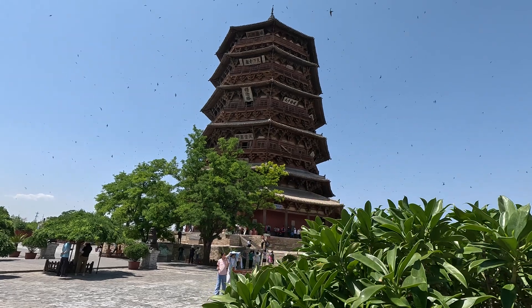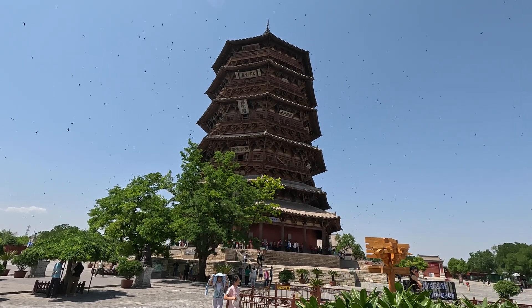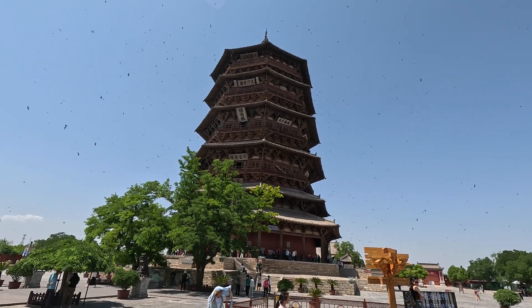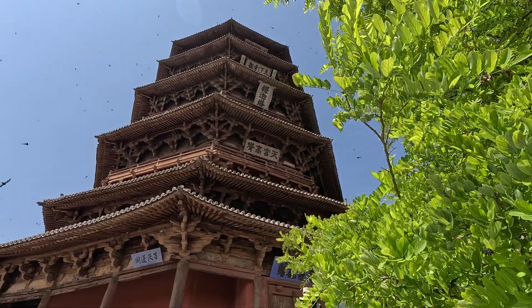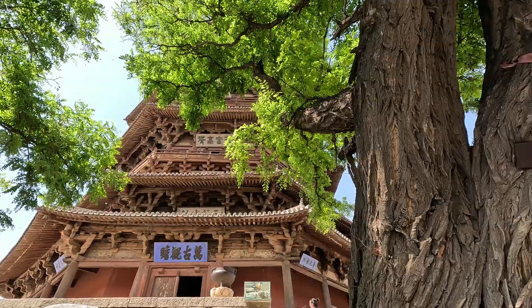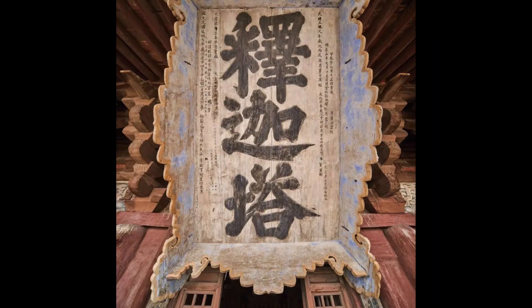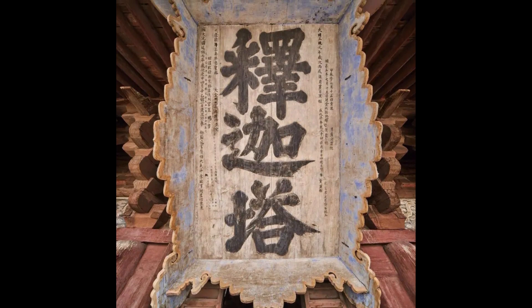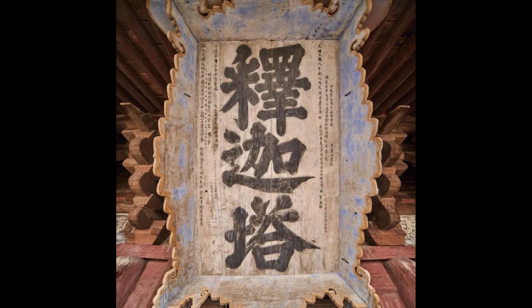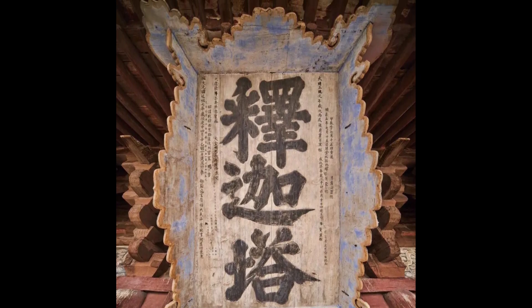This tower is a Buddhist pagoda, and the site was originally a temple. The temple has long been destroyed and no longer exists. The exact time of construction of the tower is unknown, but from the words on this plaque, we know it was built no later than 1056 AD.